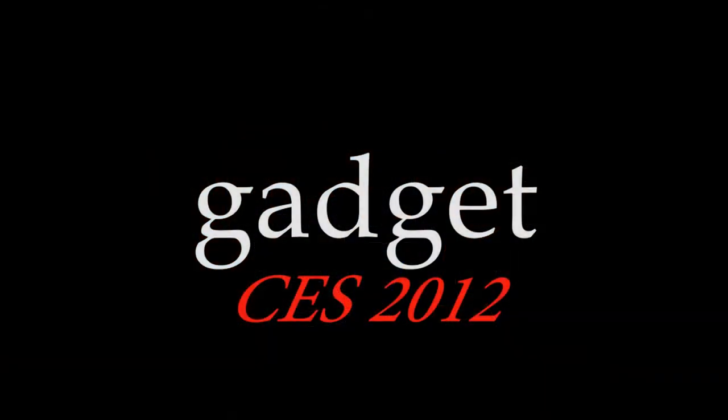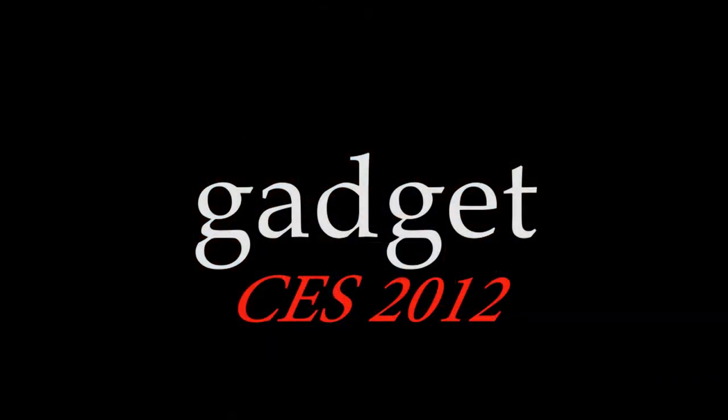Now if they want to find out more about Neat's products — either this or anything else that you offer — where should they go? They should go to www.neat.com. Amanda, thank you very much. Thank you for your time. And stay tuned, because we've got more from CES 2012. We'll be right back.